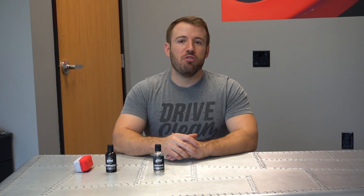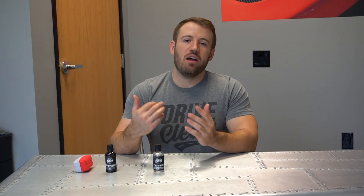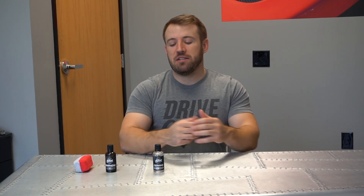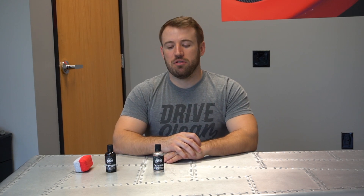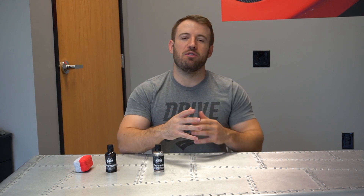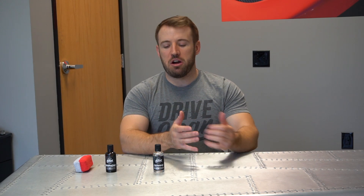It has been approved and certified as 9H by SGS, which is an internationally recognized third-party testing organization. It has also been approved by Boeing for use on their aircraft, meaning it went through a whole series of testing to ensure it has no detrimental side effects while delivering the protection they're looking for on their aircraft. So there are some really important certifications behind this product.